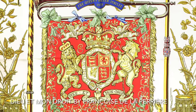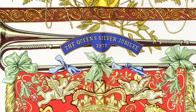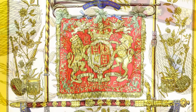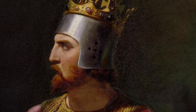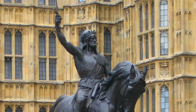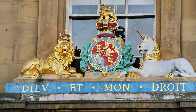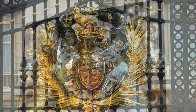The scarf 'Dieu et mon droit,' meaning 'God and my right,' was issued to celebrate the Queen's Silver Jubilee in 1977 as a reissue of a design by Françoise de La Perrieu, originally issued in 1961. The phrase dates to the time of Richard I, who descended from French ancestry and reigned over England from 1189 until his death in 1199, using it to pronounce the monarch's divine right to rule. It was later adopted by King Henry V as the royal motto for the British monarchy's coat of arms.